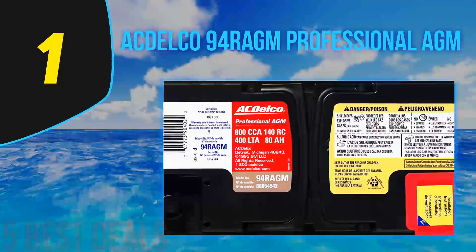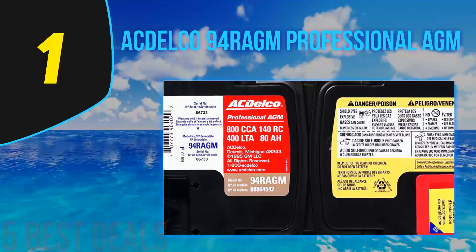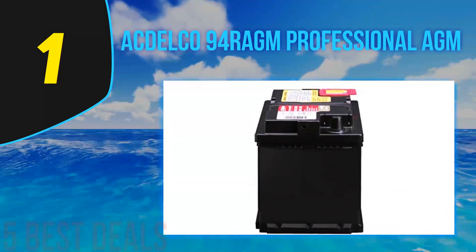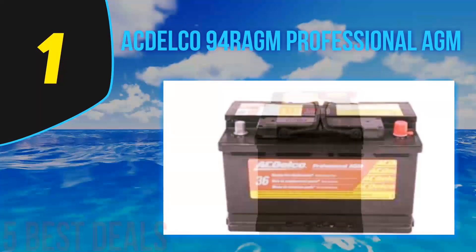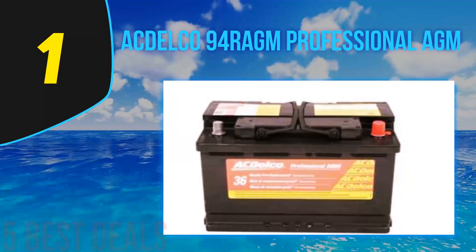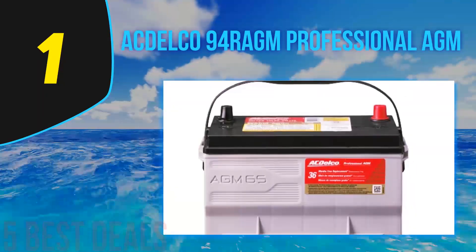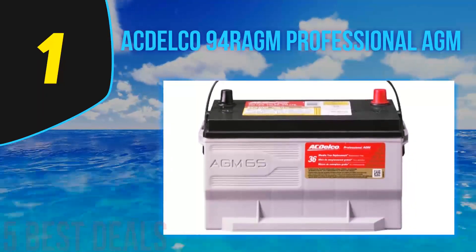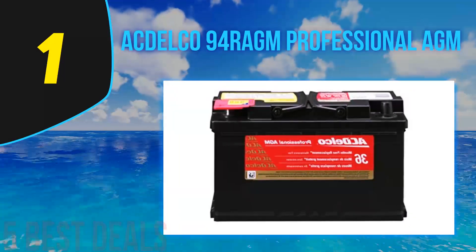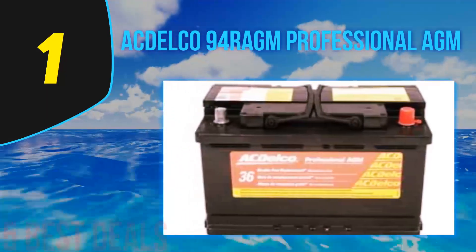Coming in at number one of our list is the AC Delco 94R AGM Professional AGM battery. The AC Delco 94R AGM possesses high cycling capabilities along with a remarkable charge receptive option, important for start-stop applications. The electrolyte within the battery is permanently held in the glass mat separator, making it 100% leak and spill proof rather than flowing free within different cells. The battery is capable of reducing weight loss and ensures maintenance-free performance as a result of oxygen recombination.